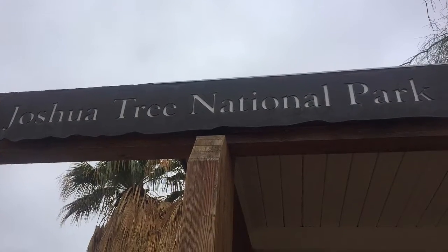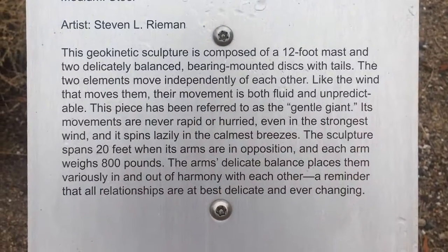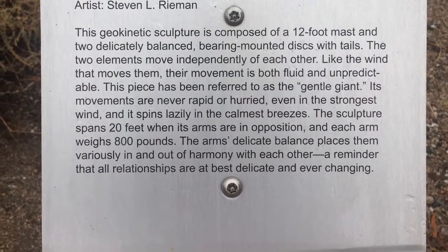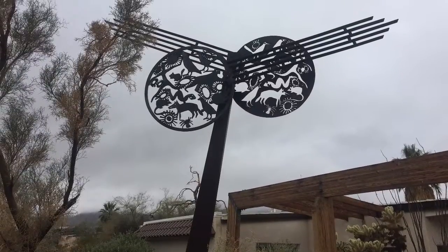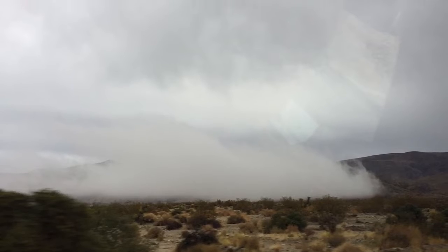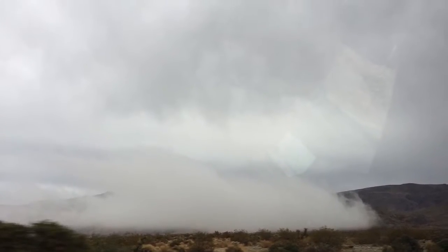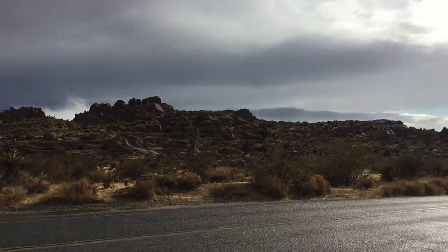First stop was Joshua Tree Visitor Center. It had rained in the morning so we got a late start on the trail, but everything was clean and the clouds and fog were laying low.